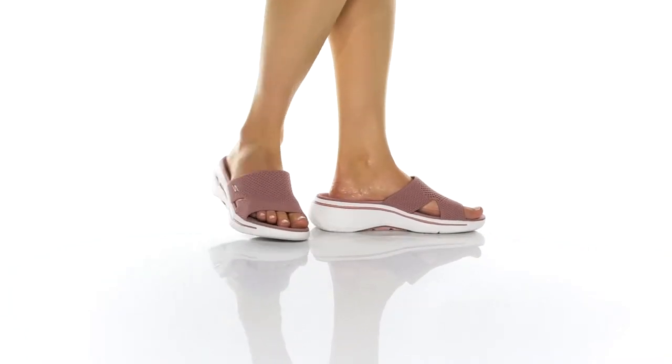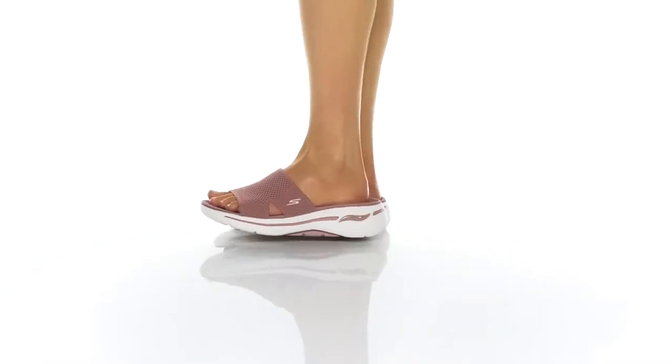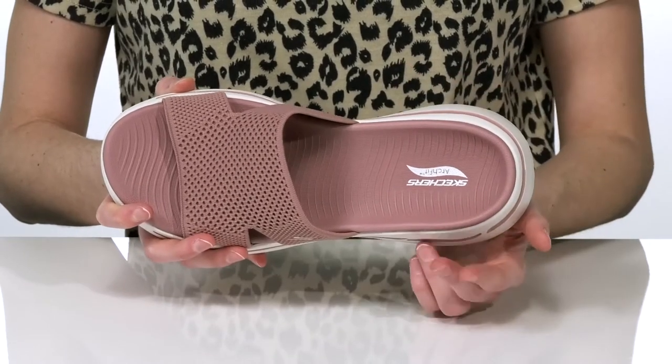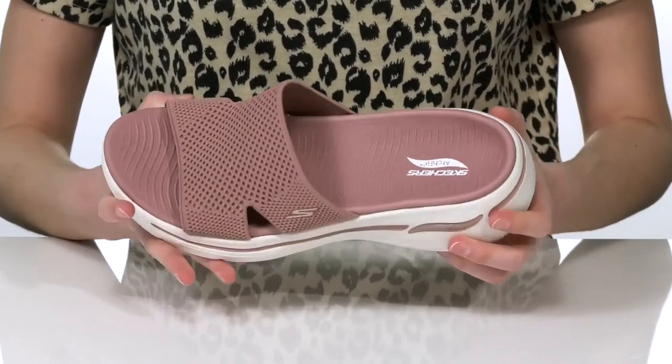These sporty sandals are perfect for long walks this season. They're one of the Arch Fit designs from Skechers, which means they have podiatrist-certified arch support built right into the footbed. It's also nicely cushioned for a comfortable wear.